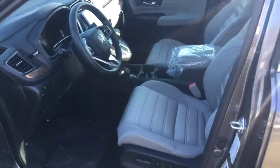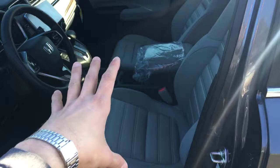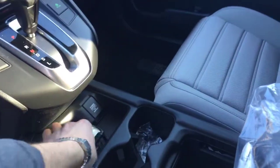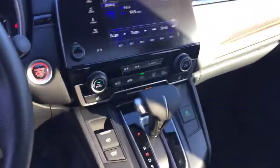This one has a gray cloth interior. You have power doors, windows and mirrors, heated seats, power driver seat, and it comes standard with the factory remote starter built right into the key fob.